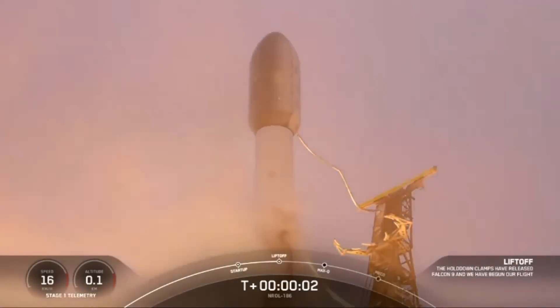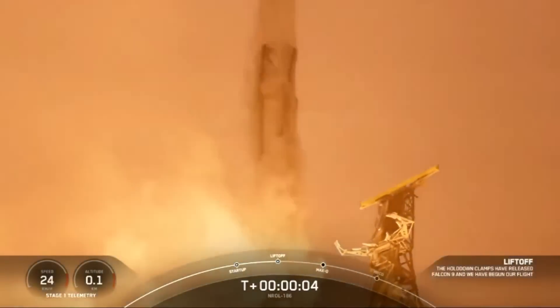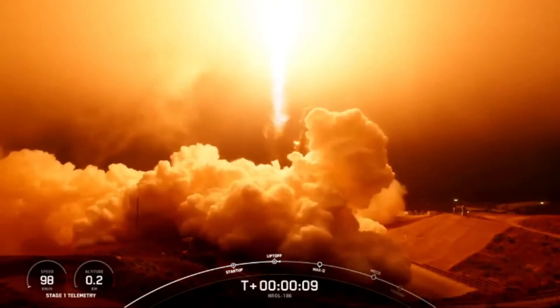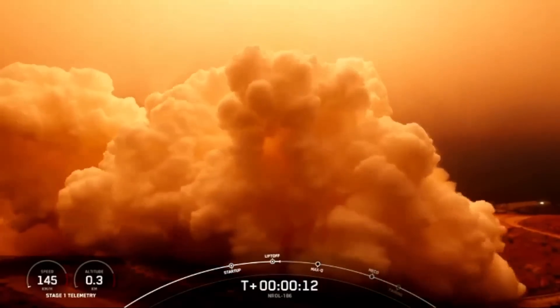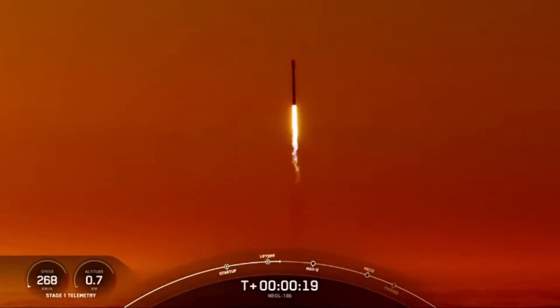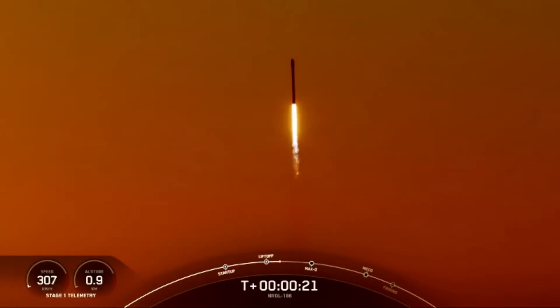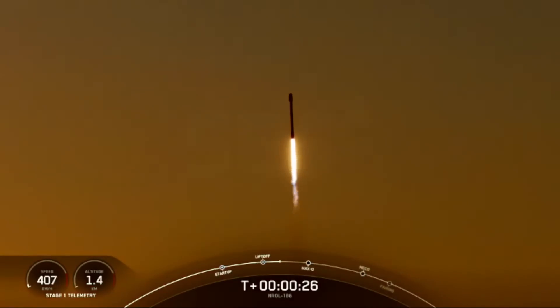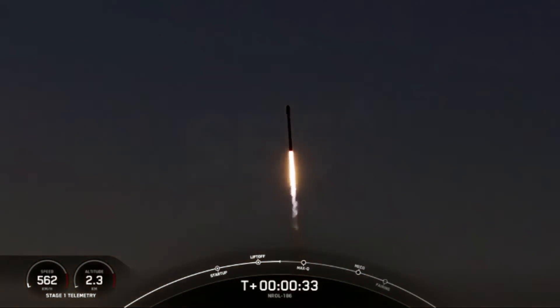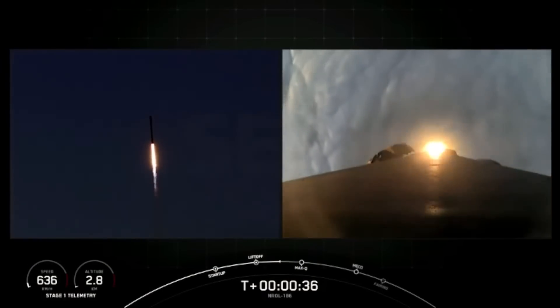And liftoff. Vehicle is pitching downrange. Stage 1 chamber pressure nominal. At T-plus 30 seconds, Falcon 9 has successfully lifted off from Slick 4 East at Vandenberg Space Force Base in California.